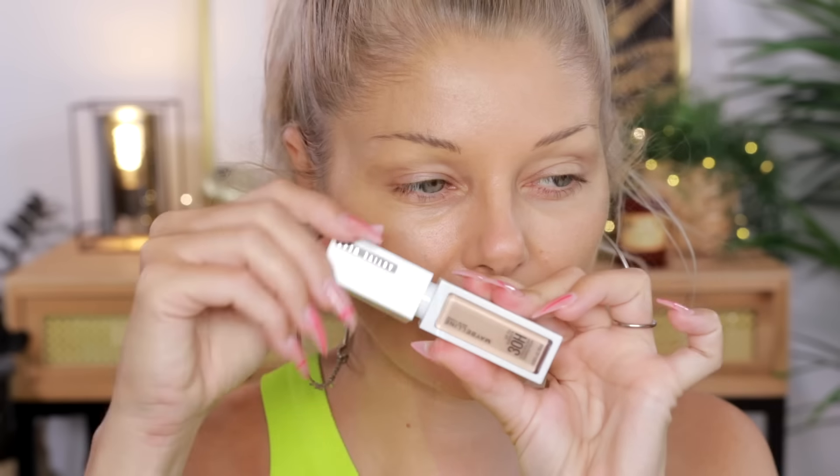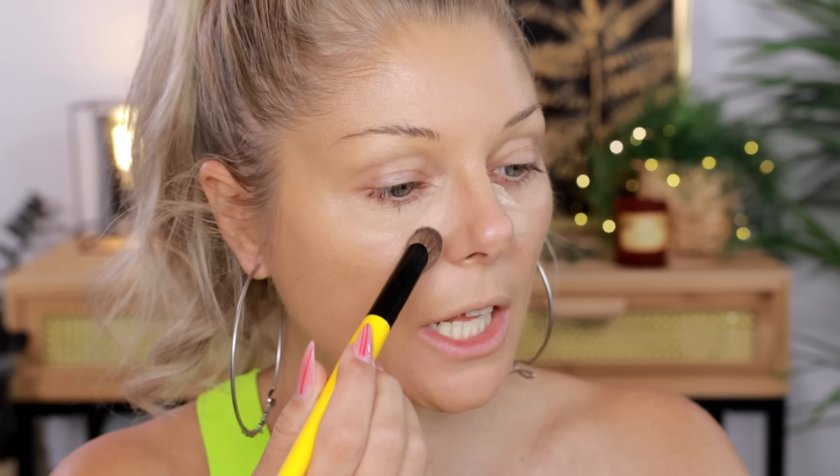Maybe I'll use a little bit of concealer. It is the Maybelline Super Stay — I keep saying Stay Fit. I'll use a little bit of this, then do my brows. I'm going to start with a pen and then try the new e.l.f. Brow Lamination Gel. I need to see if this is a good drugstore alternative, and if not, I do have a really good drugstore alternative to recommend to you.